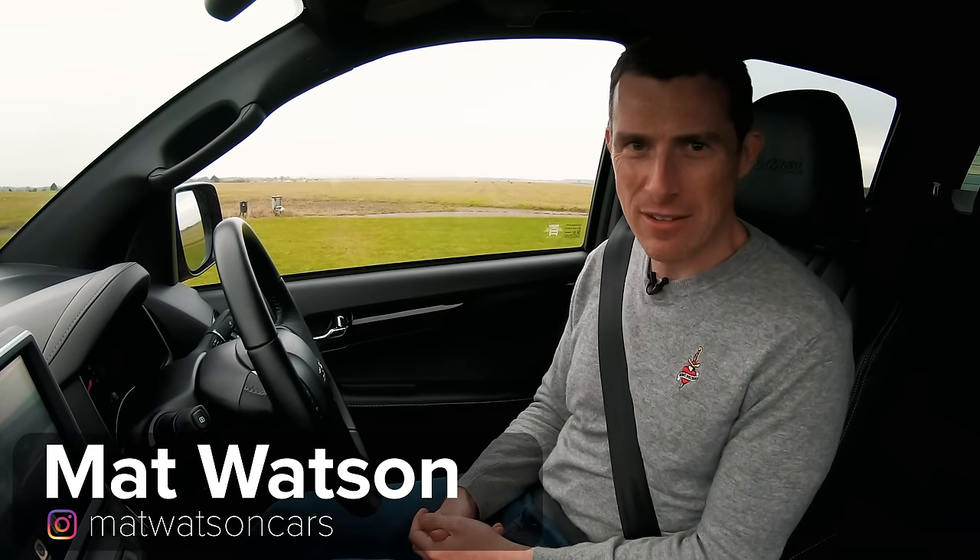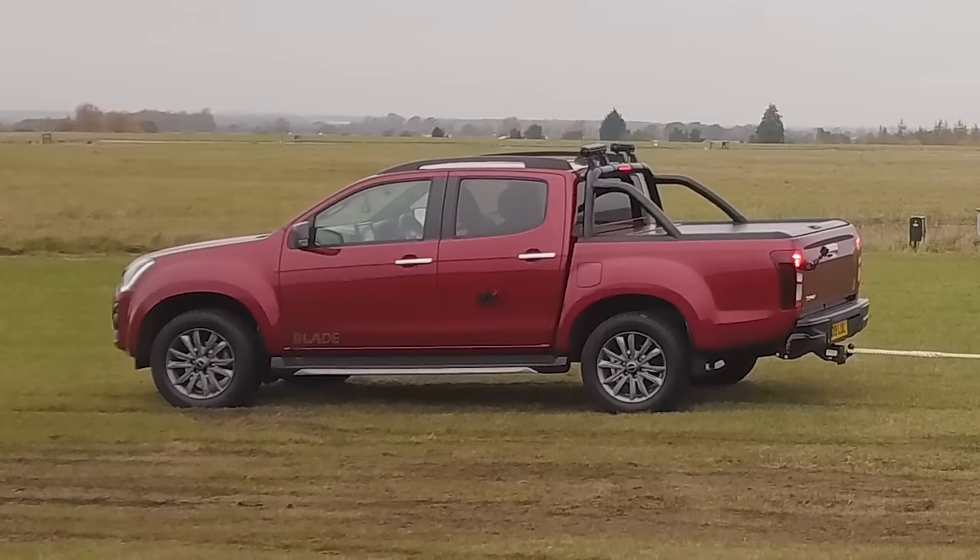Hi everyone, Matt Watson here from Car Wow. I'm sat in an Isuzu D-Max pickup truck. This is the Blade double cab version. Does that mean anything to you?